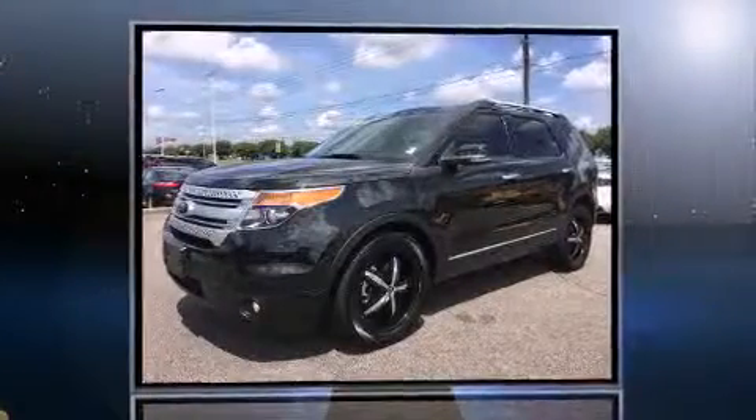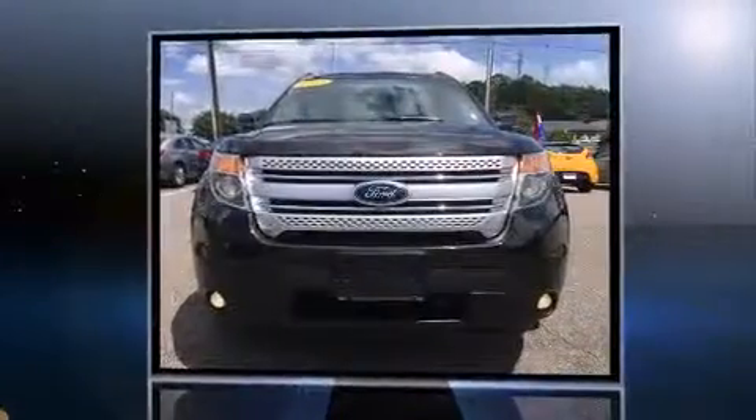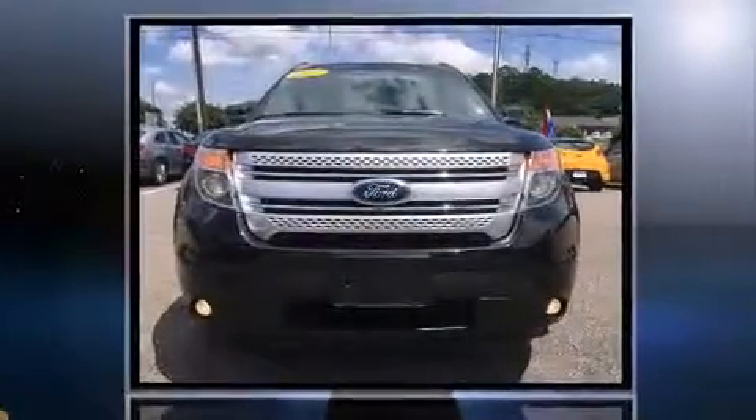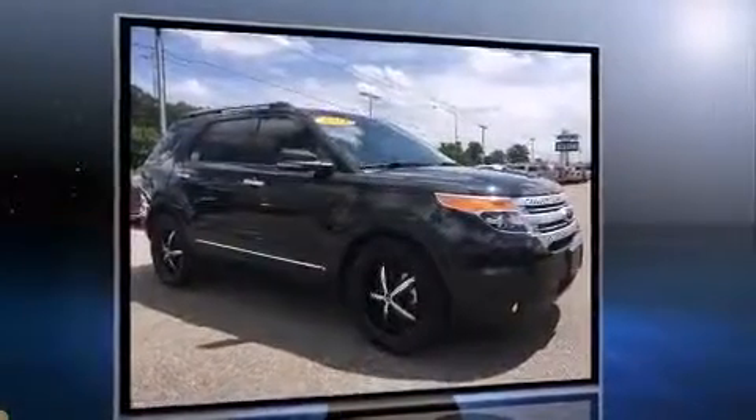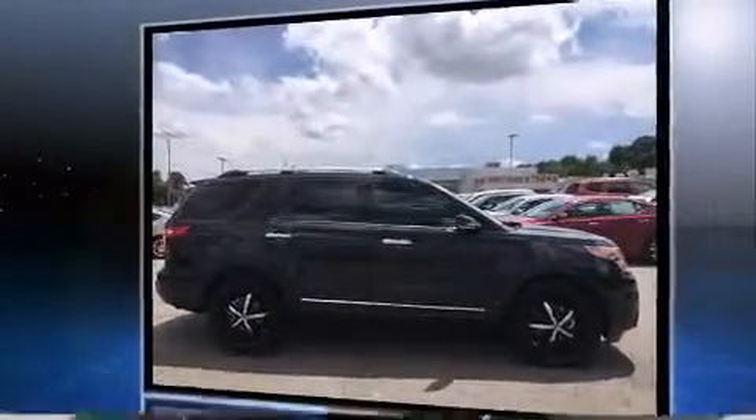You're going to love the 2013 Ford Explorer. With less than 30,000 miles on the odometer, this four-door sport utility vehicle prioritizes comfort, safety, and convenience. A 3.5-liter V6 engine pairs with a sophisticated six-speed automatic transmission, providing a smooth and predictable driving experience.